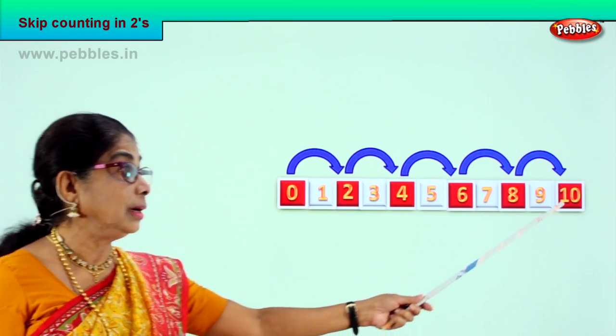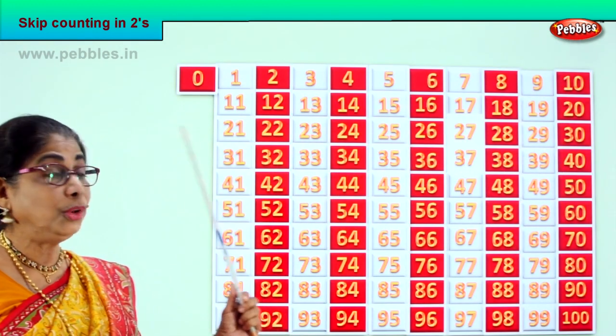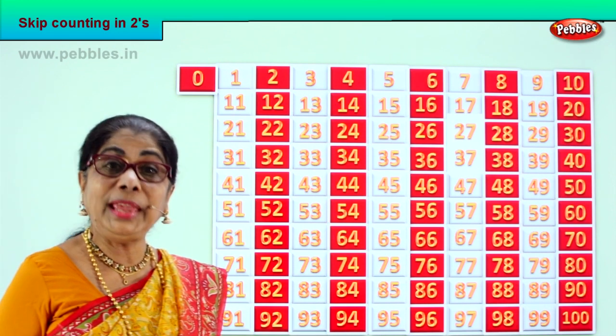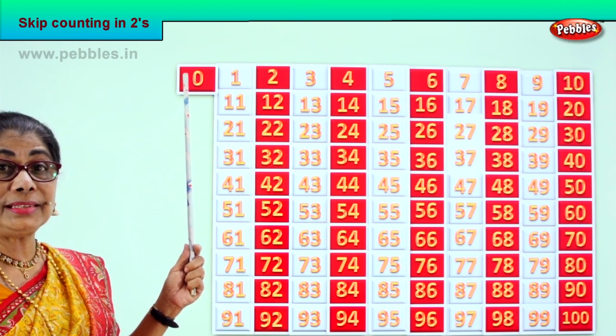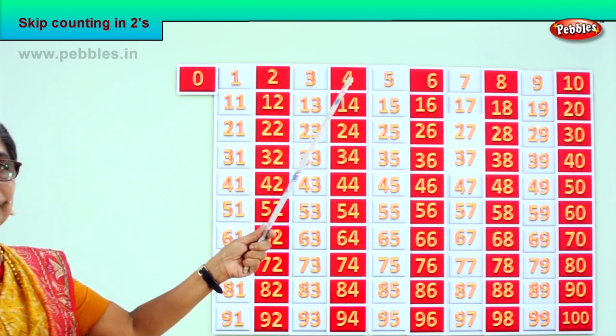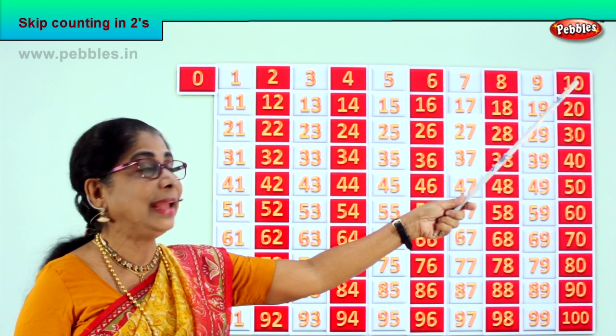Now we look at the full picture up to one hundred. Zero to one hundred. Now that you learned from two to ten, it's very easy. Look at the pattern we have here for you. So what did we do first? Two, four, six, eight, ten.